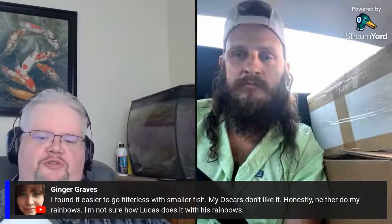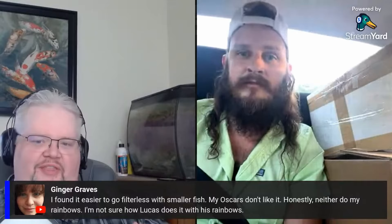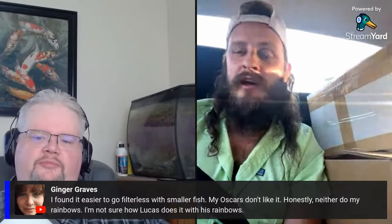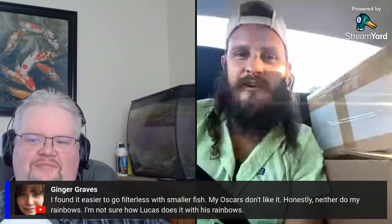From chat: 'I found it easier to go filterless with smaller fish. My Oscars don't like it — neither do my rainbows. I'm not sure how Lucas does it with his rainbows.' What about your experience, because you have some fish that are quite a bit bigger than rainbows and they're all doing well with limited water changes and filtration. It's hard to speak for other people's experiences, but I've got some huge rainbows — almost eight-inch chunky monkeys that have been doing fine for a long time. I was thinking about getting some Oscars, but we'll see. The rainbows do like flow, so I would say it's not so much the air for rainbows but more the water movement passing the gills.